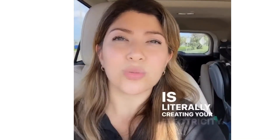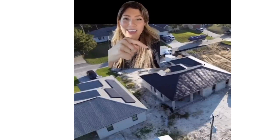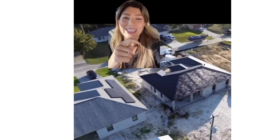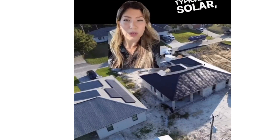Your roof is literally creating your electricity. Just look at it — that right there is a Tesla solar shingle. This is one of my installers that installed it in Boca Raton, and they did such a phenomenal job. Over here you can see your typical solar system for comparison.